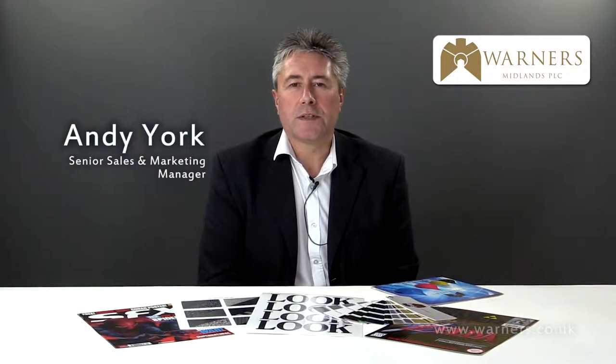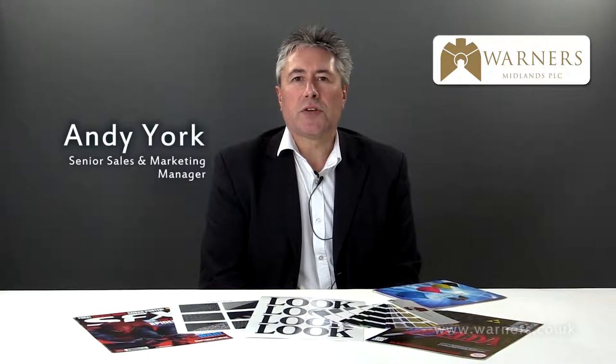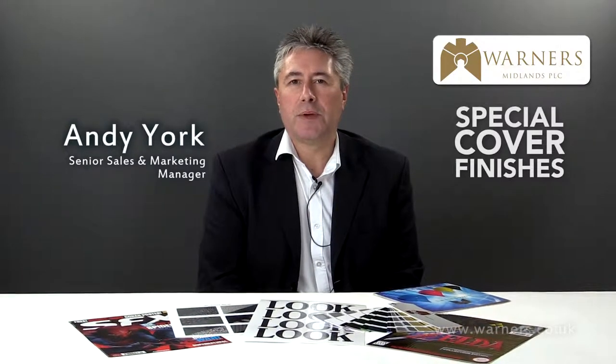Hi, I'm Andy York from Warners Printers. We're going to take a look today at special cover finishes and how these can be used to enhance the final printed product.